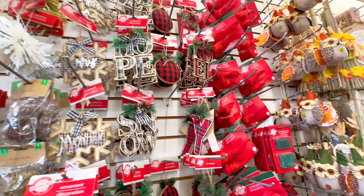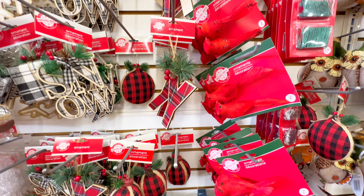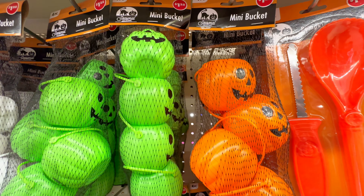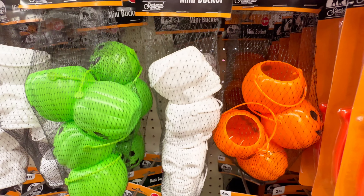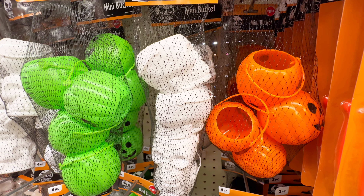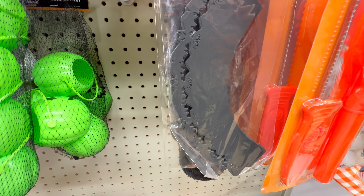Up here, more of the Christmas decor — we have a lot of cute plaid going on. These are definitely new to my Dollar Tree: the mini buckets, I hadn't seen these yet. And then they also had some skeletons in green, orange, and white.